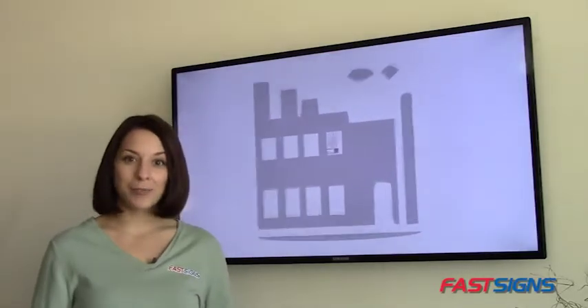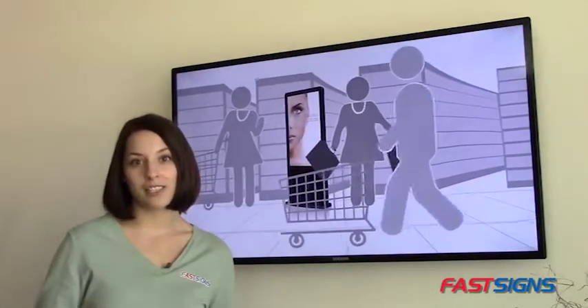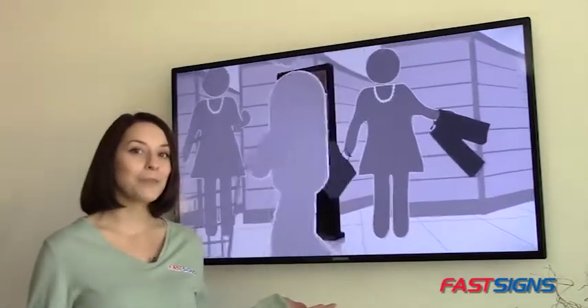Today I'm going to show you digital displays from FastSigns. Digital displays can help you communicate multiple messages that get noticed with impactful motion graphics.